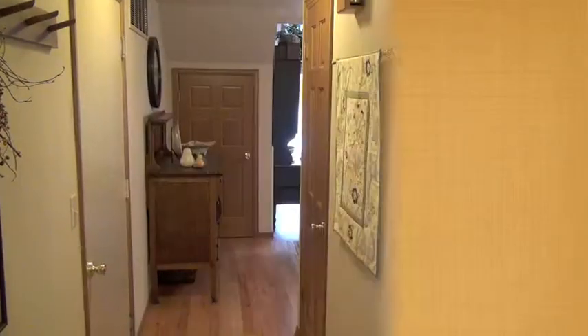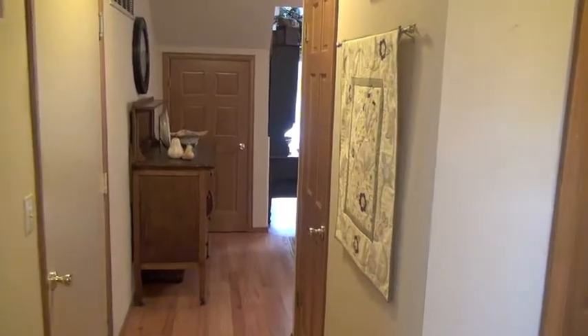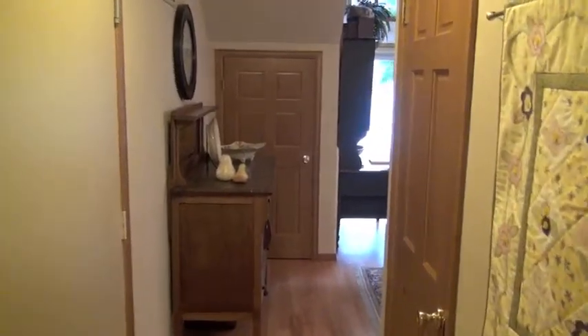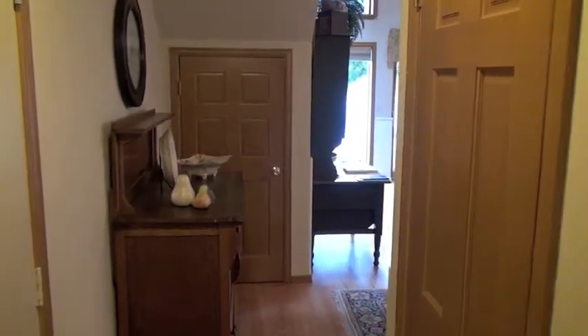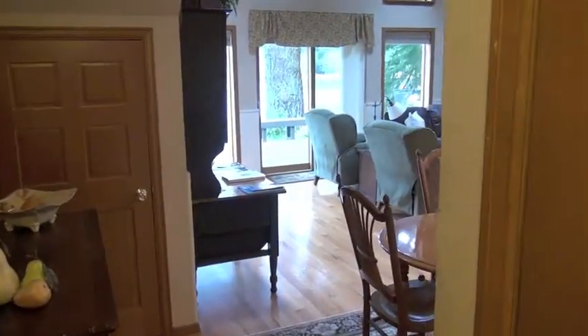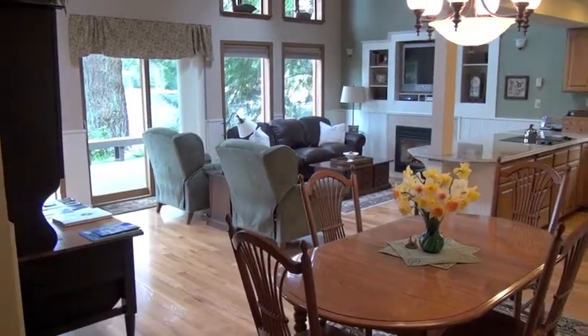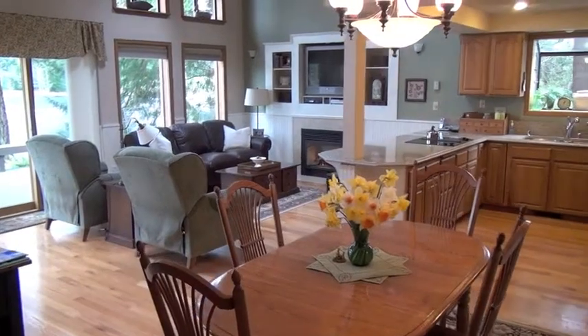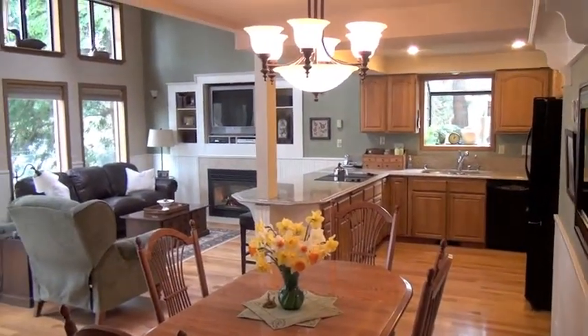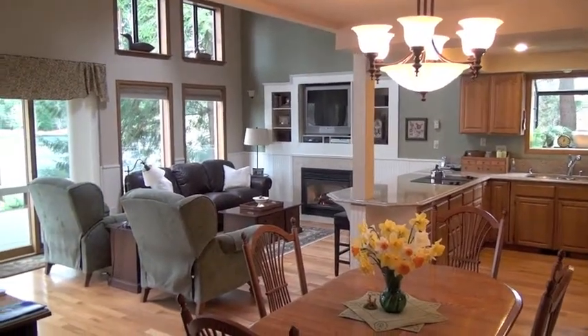Now I'd like to show you a tour of the inside of the house. Notice the hardwood floors throughout the entryway. We're rounding the corner to the gathering room, which offers beautiful hardwood floors, large picture windows, soaring ceilings, and granite slab counters.